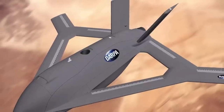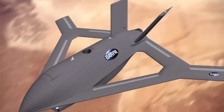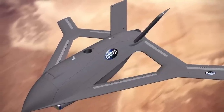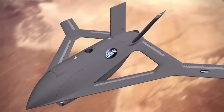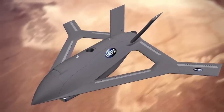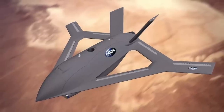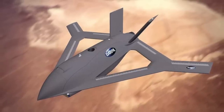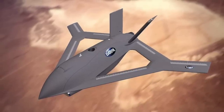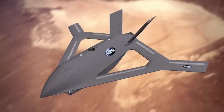DARPA has moved into the next phase of its Control of Revolutionary Aircraft with Novel Effectors Program, or CRANE. The project is centered on an experimental uncrewed aircraft which Aurora Flight Sciences, a subsidiary of Boeing, is developing. Defense Updates analyzes how DARPA's new X-plane concept could change the way the U.S. Air Force goes to future wars.